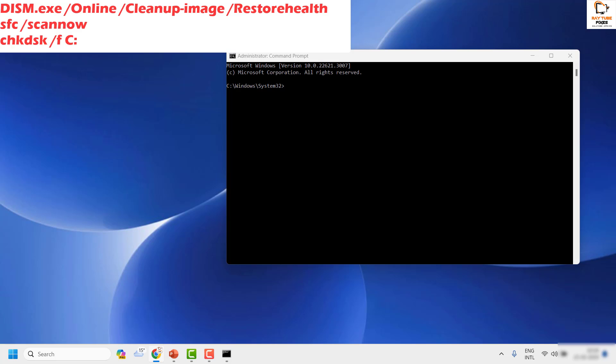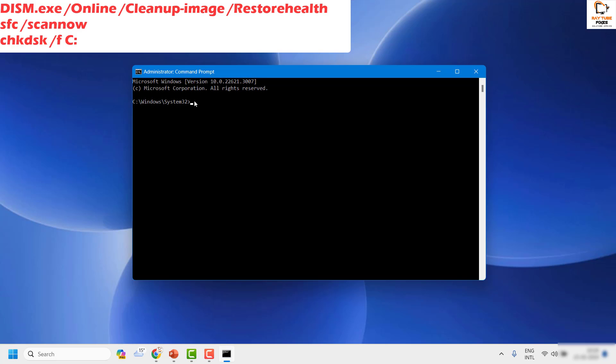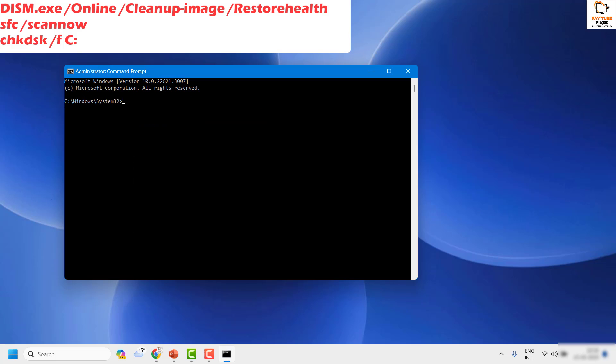I'll paste these commands in the video description. First, run the DISM restore health scan. Copy the command from the video description and right-click to paste it into the Command Prompt window, then hit Enter. You'll see the Deployment Image Servicing and Management restore health scan running. Once complete, you'll see a success message.